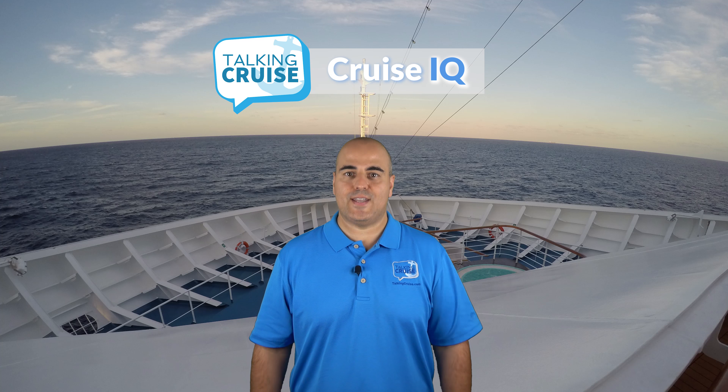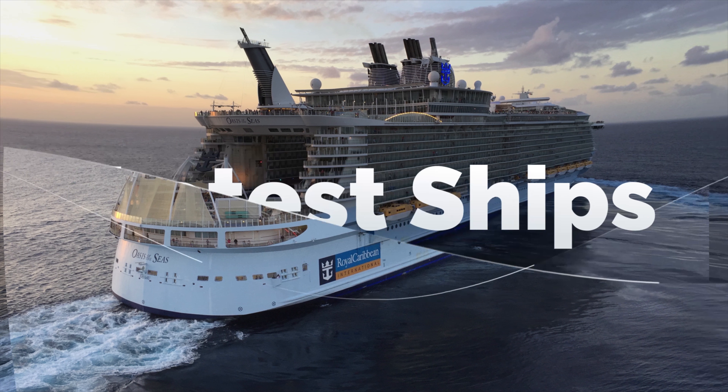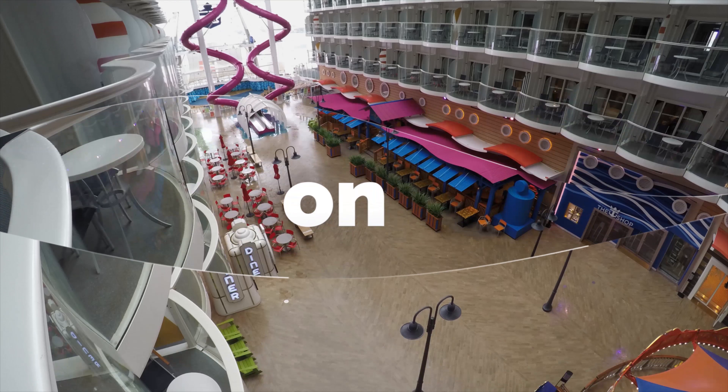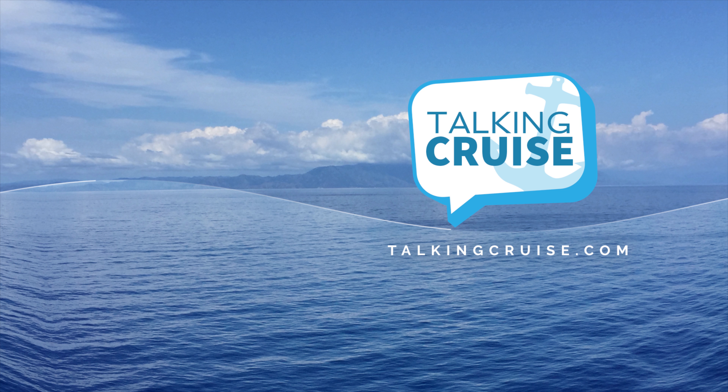You've got cruise questions and we have the answers, coming up on Talking Cruise. Hi, I'm Chris Cardona. I love to answer people's questions about cruising and I invite you to post questions for any of our videos. Check out the Q&A section at TalkingCruise.com where you can post questions at any time. We'll pick some of the best questions every week and I'll answer them on a future show.